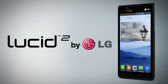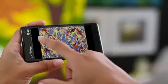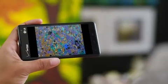Get into a whole new smartphone experience with the Lucid 2 by LG. Take it all in on the 4.3 inch display delivered in a smart compact design.